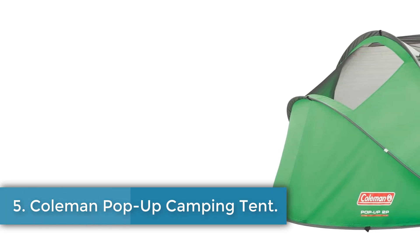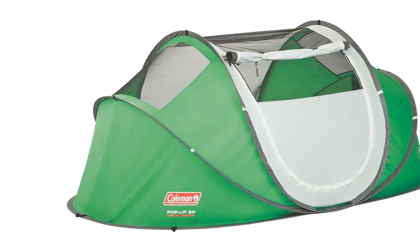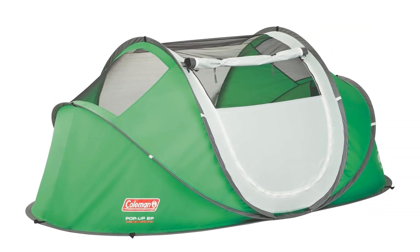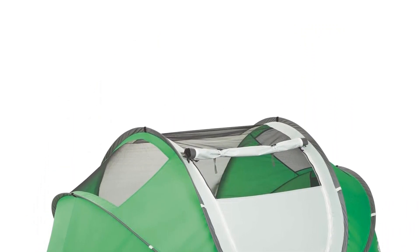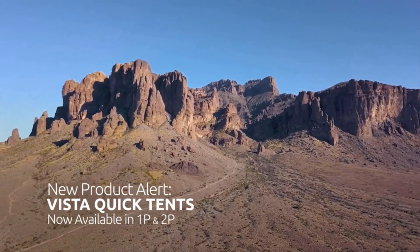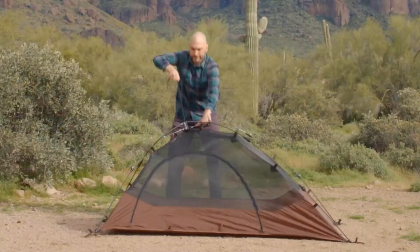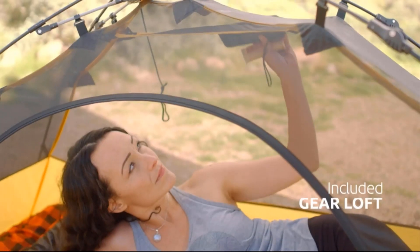Number 5: Coleman Pop-Up Camping Tent. The Coleman Lightweight Pop-Up Camping Tent is a convenient and easy-to-assemble option for outdoor enthusiasts. With a capacity for two occupants, this camping tent is designed for camping and hiking trips. Made from a blend of materials, the tent features a 185T68D fire- and water-resistant polyester fly, ensuring durability and protection from the elements. The pre-assembled poles pop up into place, allowing for a quick 10-second setup.